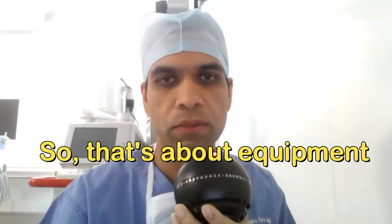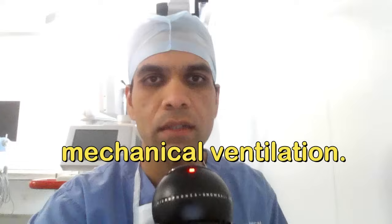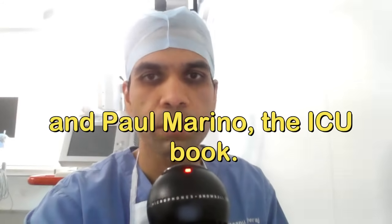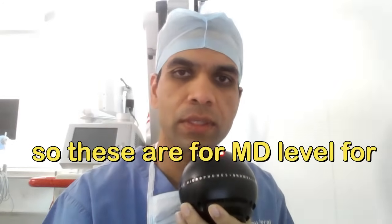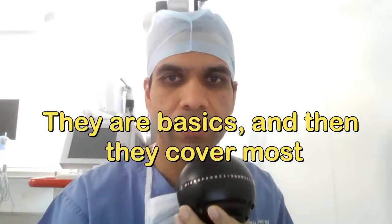For ICU, the best books are Chang's Clinical Application of Mechanical Ventilation for ventilation, and Paul Marino's The ICU Book. These are for MD level; for DEM and fellowship there are many more, but these cover most of the basics.